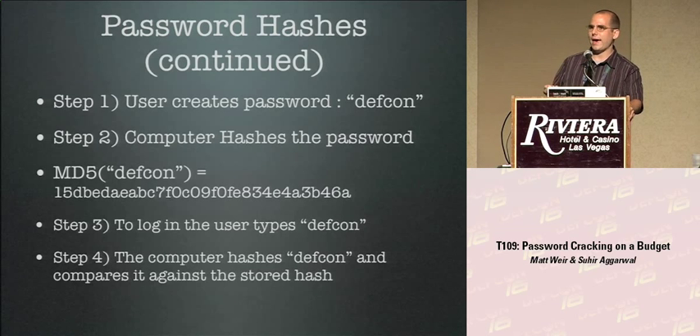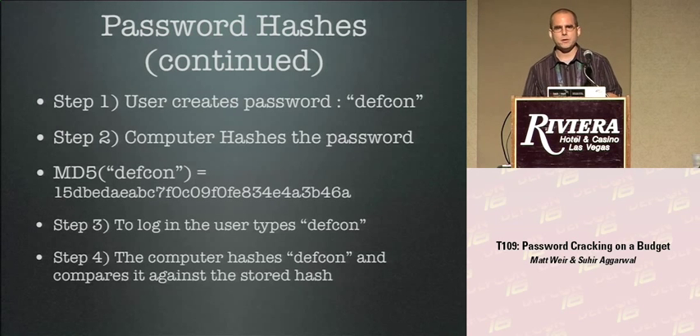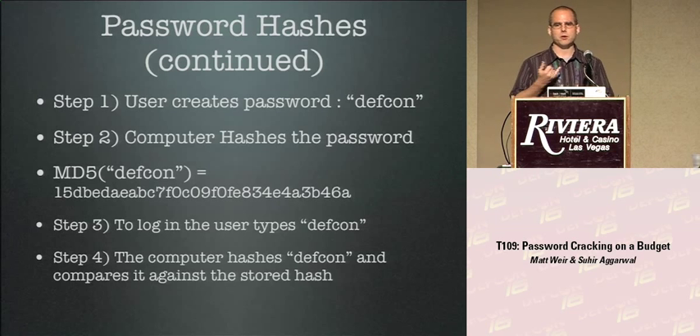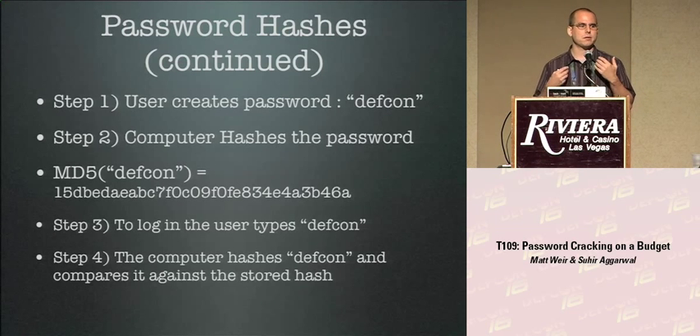To log in, the computer stores the hash instead of the actual password. When you type DEFCON, it hashes that and compares it to what's stored. If the hashes match, you're logged in. Cracking passwords is very similar — you just make a whole lot more guesses. You make a guess, hash it, compare it to the hash on your hard drive, and if they match, you've cracked the password. The real question is how to make those guesses intelligently, because hashing takes time.